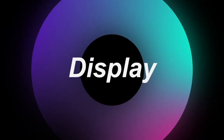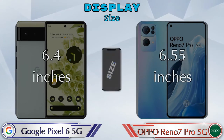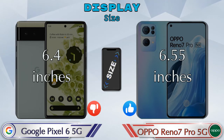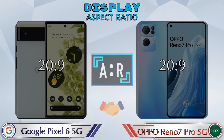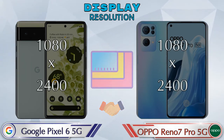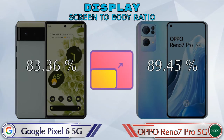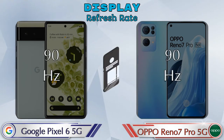Let's see the information about display. For display type, Pixel 6 5G has OLED and Reno 7 Pro 5G has AMOLED display. Display size: Pixel 6 5G has 6.4 inches and Reno 7 Pro 5G has 6.55 inches. Aspect ratio is the same in both phones at 20:9. Both phones have the same 1080 by 2400 resolution. Screen-to-body ratio: Pixel 6 5G has 83.36% while Reno 7 Pro 5G has 89.45%. Both phones have a 90Hz refresh rate.